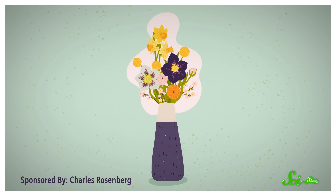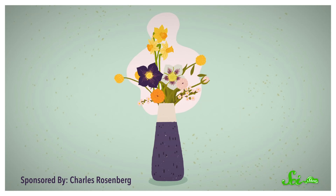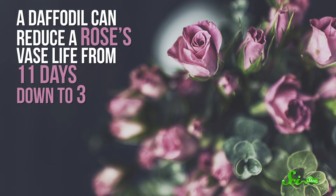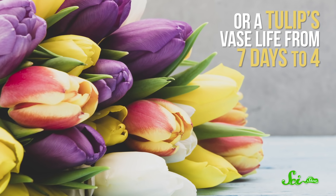If you put fresh-cut daffodils in the same vase as, say, tulips or roses, you'll notice the other flowers quickly become wilted and their leaves yellow — and I do mean quickly. A daffodil can reduce a rose's vase life from 11 days down to 3, or a tulip's vase life from 7 days to 4.